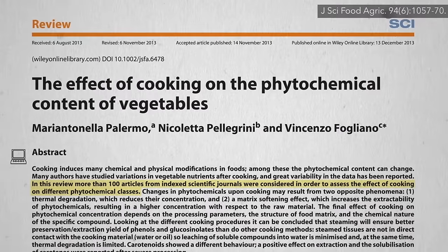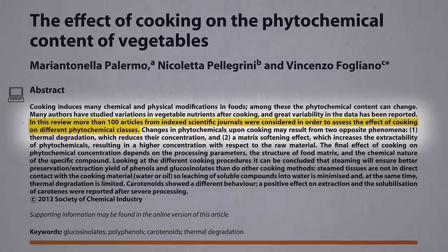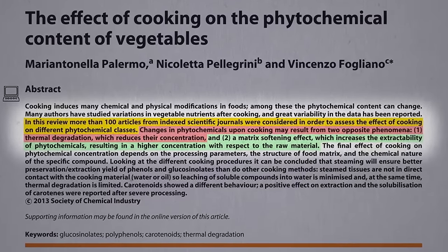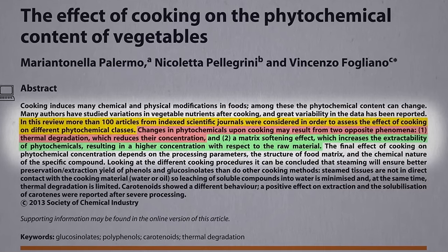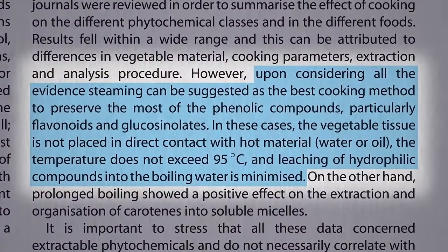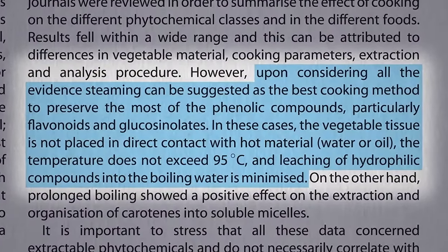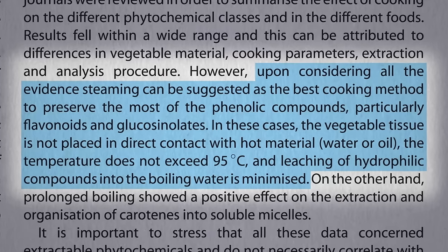In a review of more than 100 articles about the effects of cooking on vegetables, they tried to find the sweet spot. On one hand, heat can destroy certain nutrients. On the other hand, by softening the tissues, they can become more bioavailable. Researchers settled upon steaming as the best cooking method to preserve the most nutrition — you're not dunking it in water or oil, where the nutrients can leach out, and you're not reaching excessive dry heat temperatures.